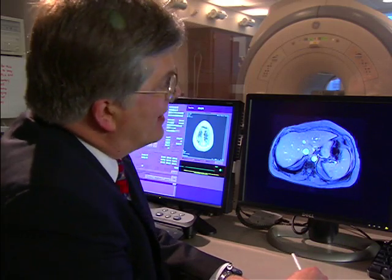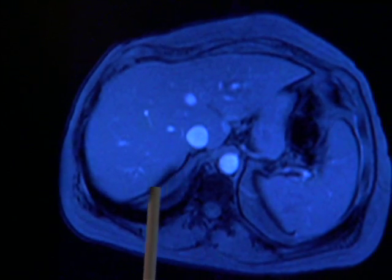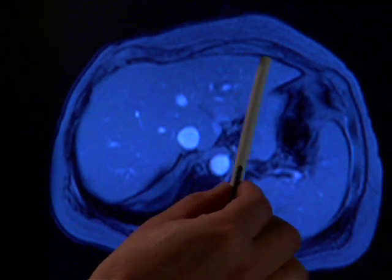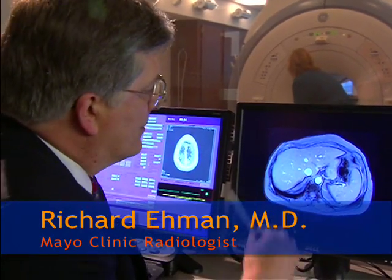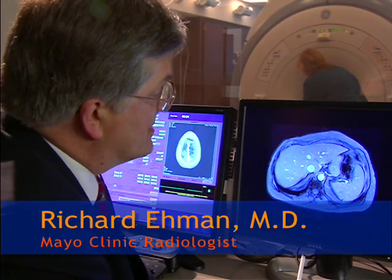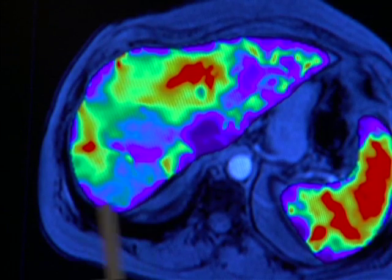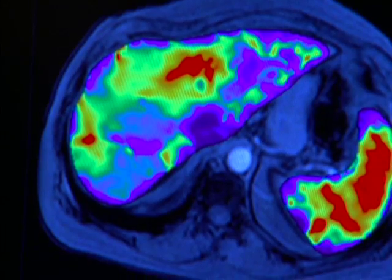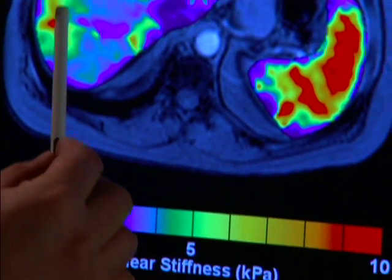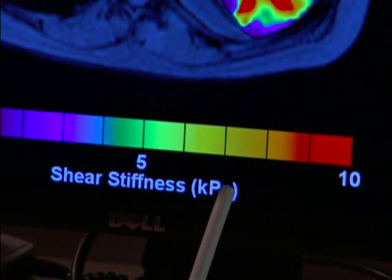This is an MR image of the upper abdomen, and this very large organ in the upper abdomen is the liver. Looking at this liver with regular magnetic resonance imaging, it's not possible to tell whether or not this patient has fibrosis in the liver. But Mayo Clinic radiologist Dr. Richard Eman demonstrates that when used during an MRI, the new MRE technology shows, on a color scale, the stiffness of a liver.